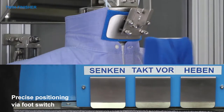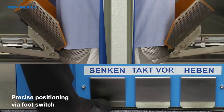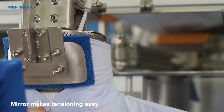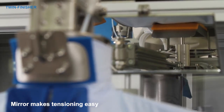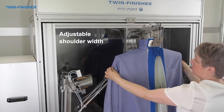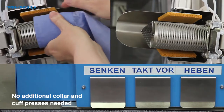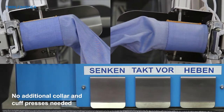The clamps are controlled via a footswitch, allowing the garments to be precisely positioned by hand. A mirror provides a view of the back of the garment, so this can also be precisely positioned. The shoulder width can also be flexibly adjusted using a small switch. The shirt finisher processes shirts without additional collar and cuff presses.